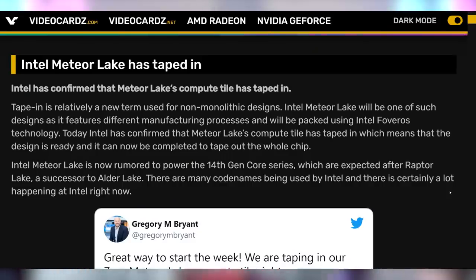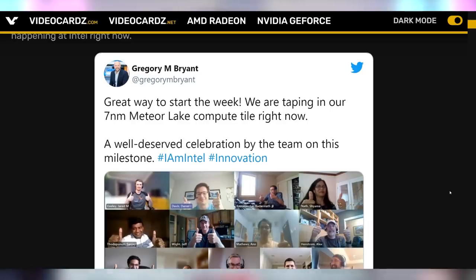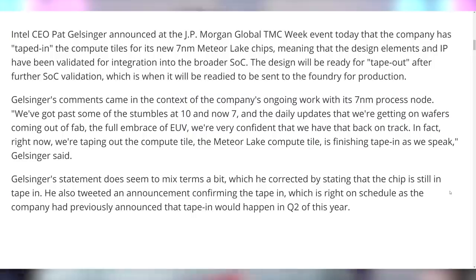Let's talk about Intel, because we've got some big details surrounding their 7 nanometer Meteor Lake chip, which has now been taped in. Taped in means that everything's ready to go, and they're ready to focus on figuring out how they're actually going to produce this chip. We've gotten through 75 generations of 14 nanometers — back when Brett was just a wee little lad was when we first got Skylake. But announcing that 7 nanometer taping in of Meteor Lake is a huge advancement, with the CEO of Intel saying: we've gotten past some of the stumbles at 10 and now 7, and the daily updates we're getting on wafers coming out of fab, the full embrace of EUV...